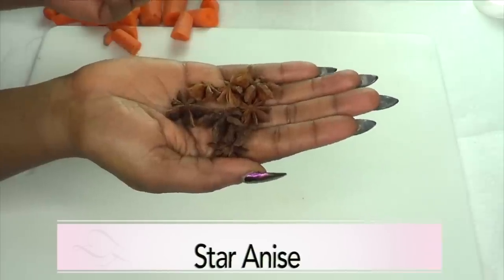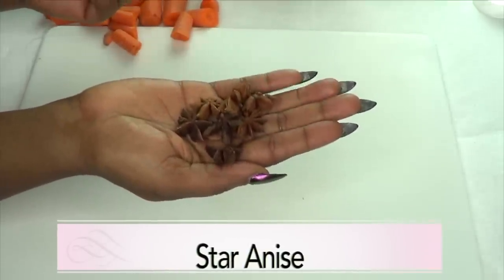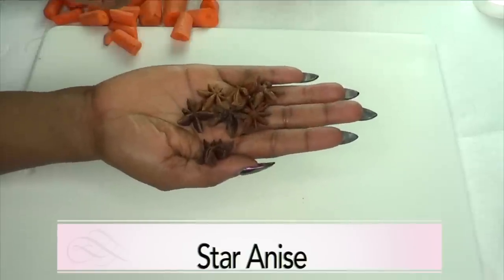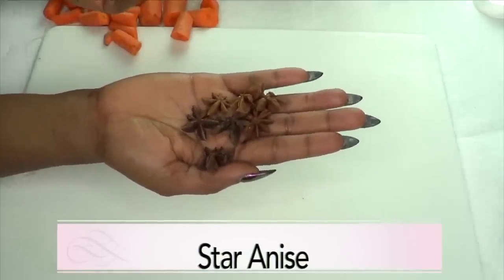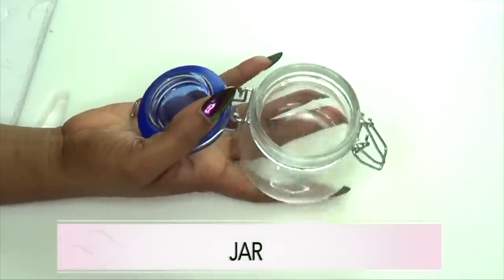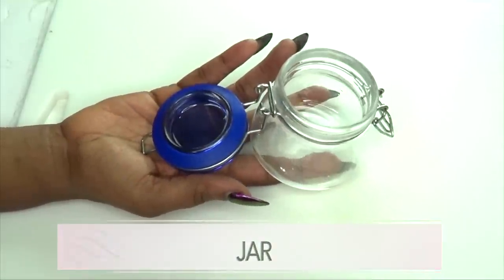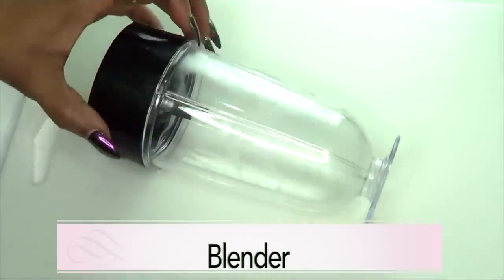Our second ingredient is star anise, which is known for tightening the skin. It's really going to help with sagging skin, get rid of all the fine lines and wrinkles, and leave your skin tight and firm looking. For this recipe you're gonna need a jar for storing — I prefer an airtight container — and you'll also need a blender for blending.